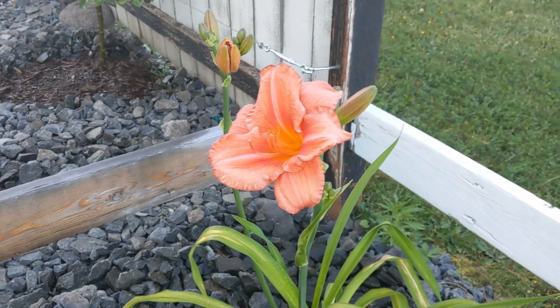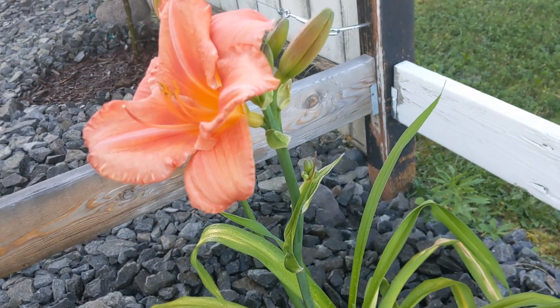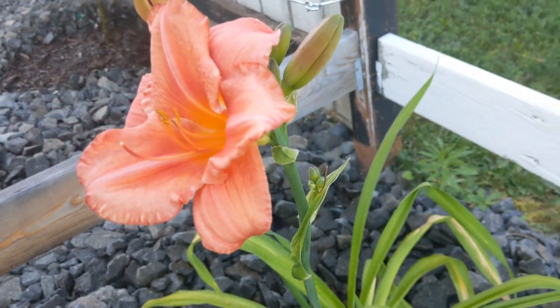It's only been in the ground for a little while, so maybe the whole thing will fill out in the next few years. I just wanted to do a quick video because it's really pretty and you can see that there's going to be a lot of these flowers on here.